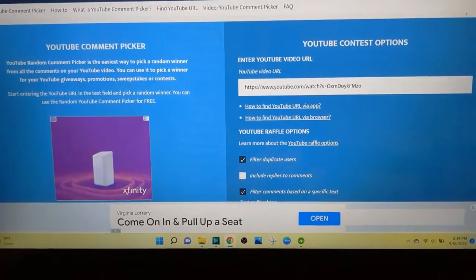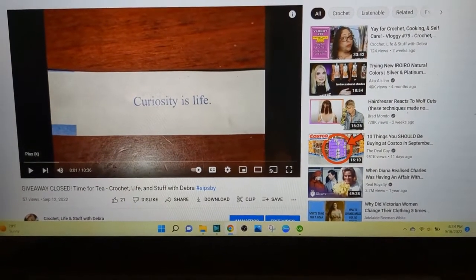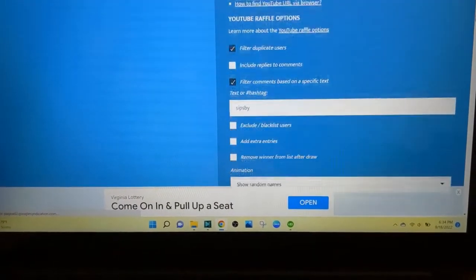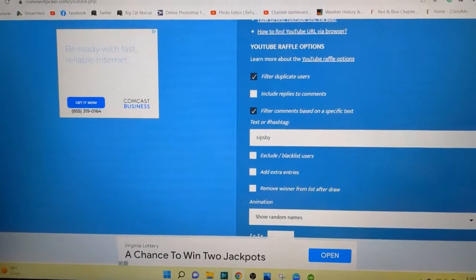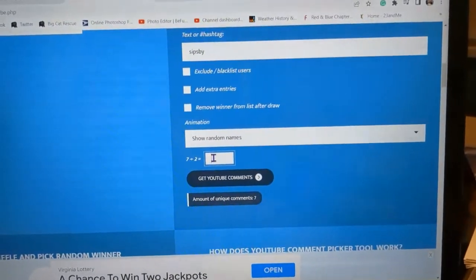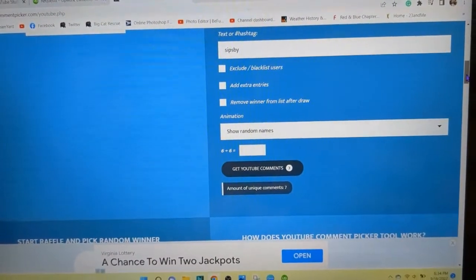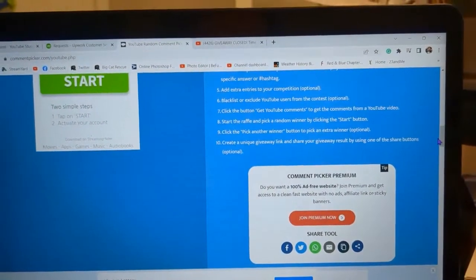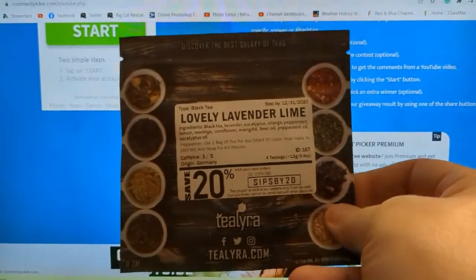Okay, it is time for the giveaway draw. We are on the YouTube Random Comment Picker site — that's the URL from my video. There's the video at the very beginning of it, and I've already marked it as closed so nobody gets confused. I have it filtered for 'Sips By' — that was the term you had to use to enter — and filtering duplicate users. The amount of unique comments is seven. Only seven folks put 'Sips By' in their comment to get the free tea. It was a lavender mint tea by Tealyra.